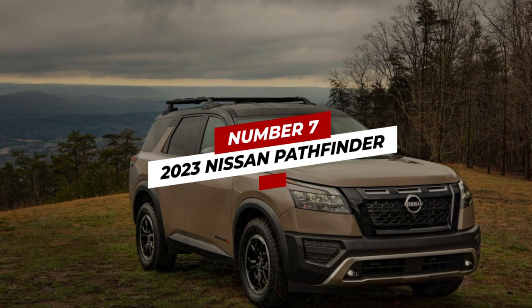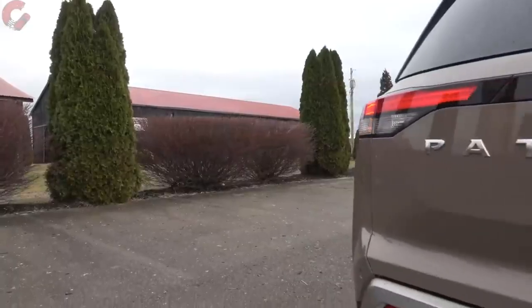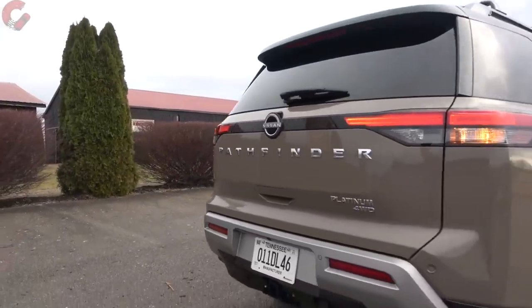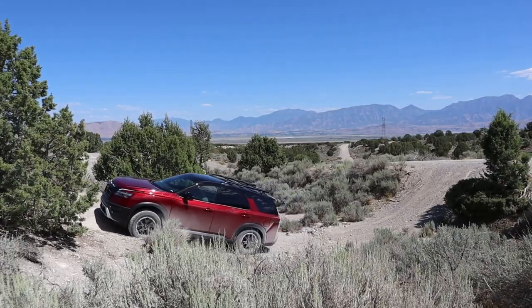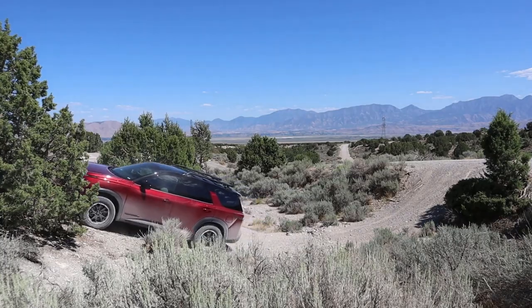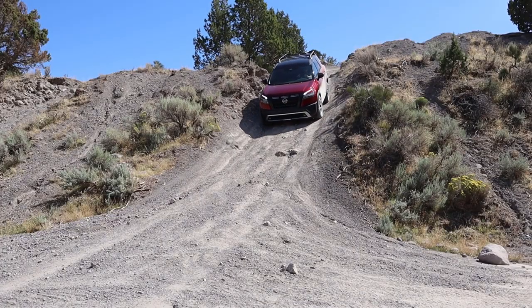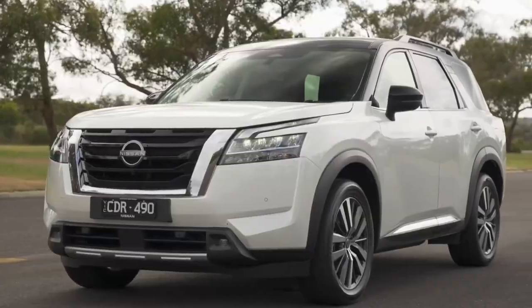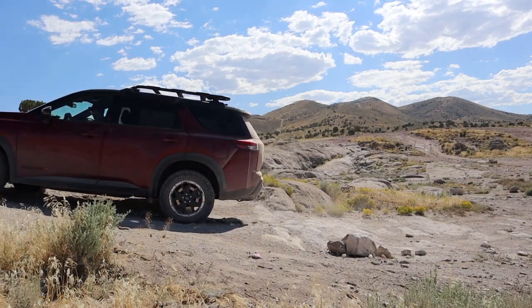Number 7: 2023 Nissan Pathfinder. If you know the origin story of this vehicle, you will be surprised to find it on a list of the best three-row SUVs for families. The Nissan Pathfinder started off as a vehicle focused on off-roading — the rough and rugged vehicle that you take on adventures, that helps you pull logs of wood, and helps you find your path on off-road terrains, literally living up to its name.